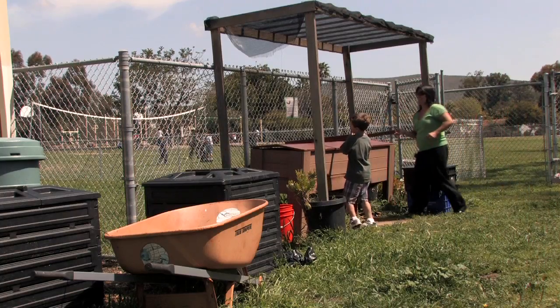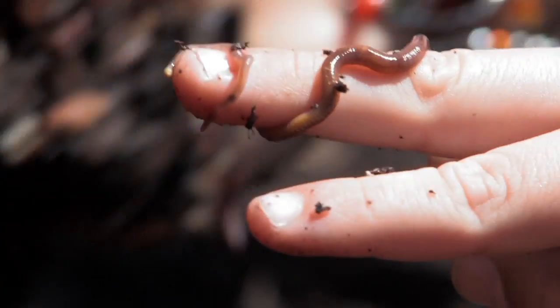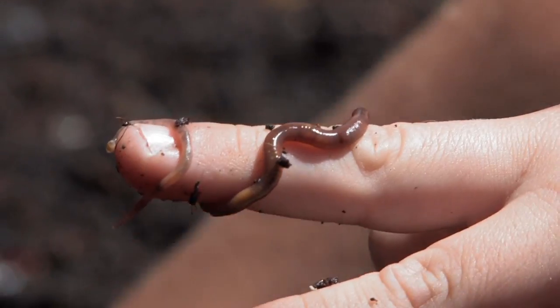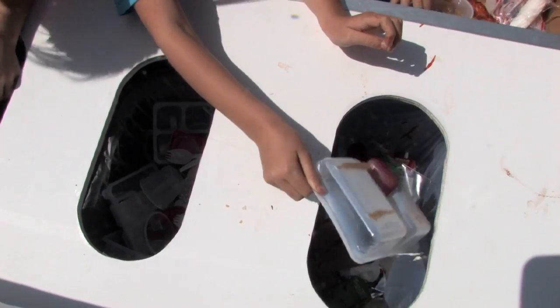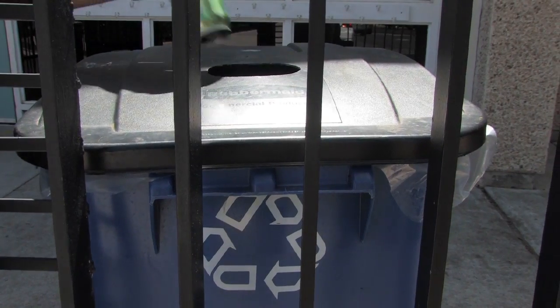They have fruit and vegetable scraps that go into our worm composting bin. Citrus we separate out and put into our standing compost. We separate further — hard plastics go into one container, and then we have our bottles and cans redeemable program, which we turn into savings for our school.